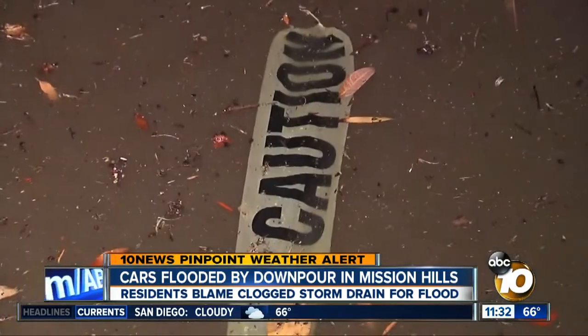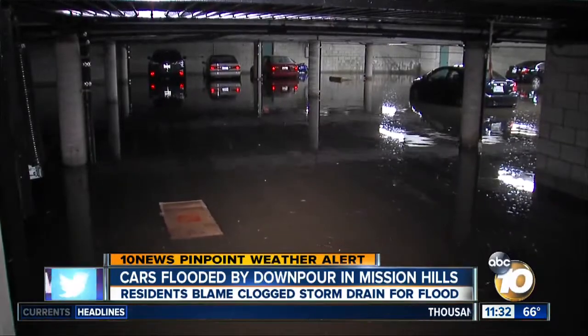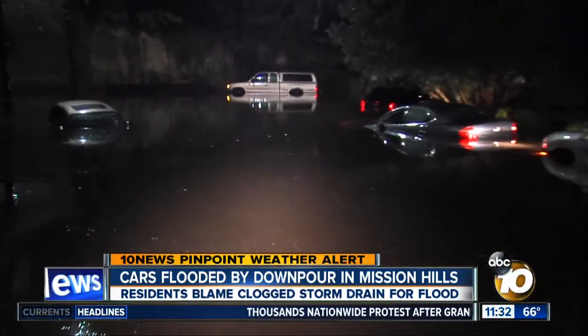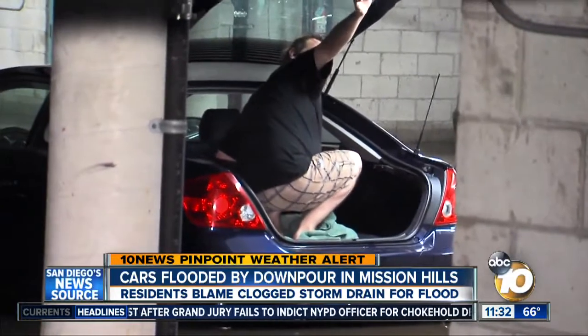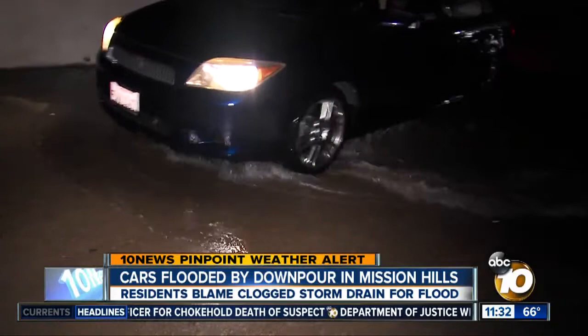Several feet of mud and water turned Torrance Street in Mission Hills into a river, flooding cars in an underground parking structure. Our exclusive 10 News breaking news tracker was first to the scene, our cameras capturing one man getting into his car through his trunk to avoid any more water damage. He could be seen driving away with water spilling out of the side of his car.